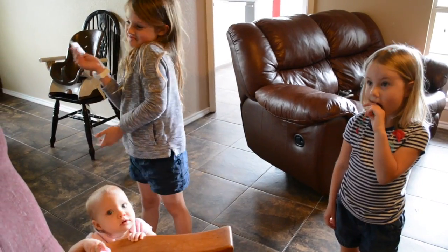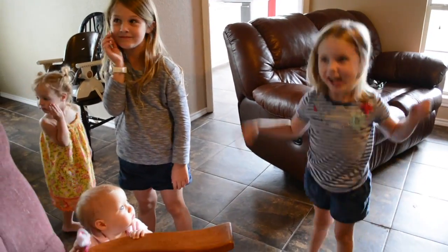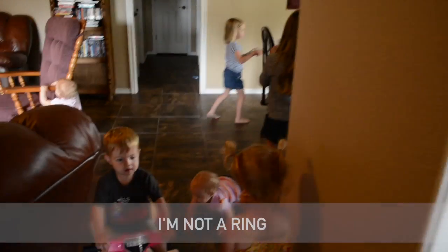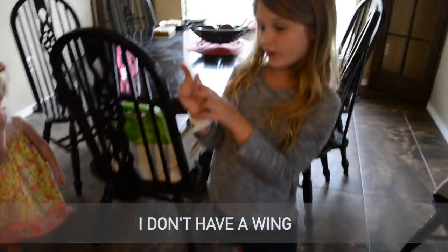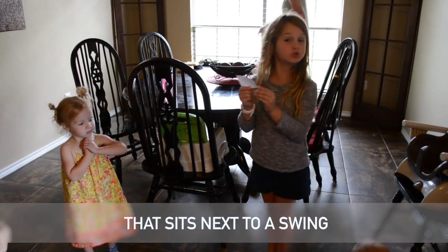What if Kaden wants his mommy — who's he gonna call? Found it! Wing, wing — I just got a thing next to a swing.